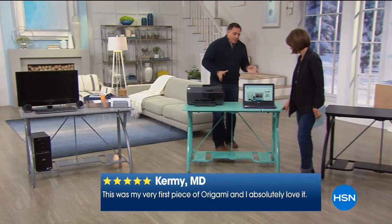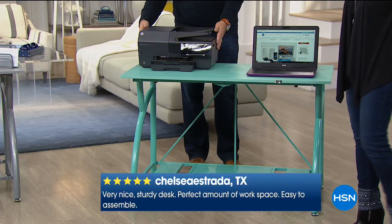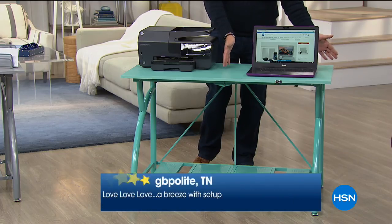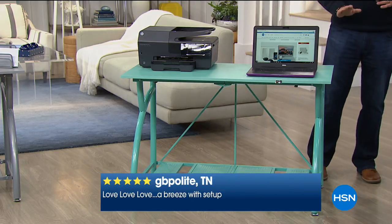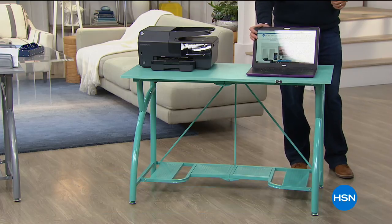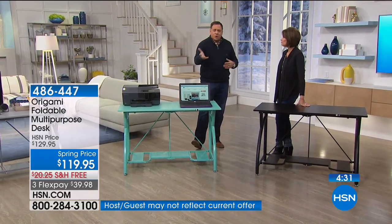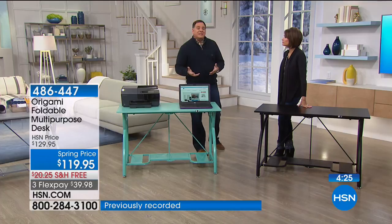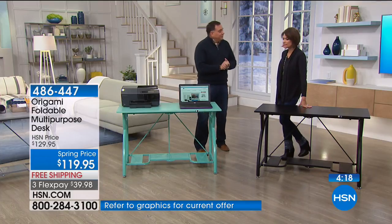Whether it's a home office, a full-size all-in-one printer scanner fits on here with tons of space, along with a 17-inch laptop. If you're a crafter, the four-feet by two-feet surface gives you tons of room for all your projects. Great for aunts and uncles when nieces and nephews visit and need somewhere to do homework, or for parents whose kids don't have a desk in their room. It's a really nice temporary solution, or keep it in a closet when not in use and set it up when needed.